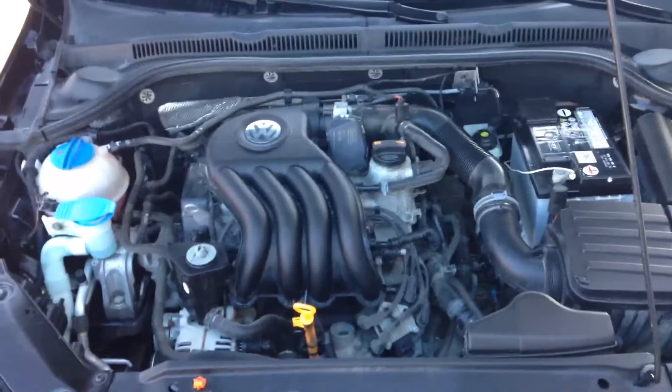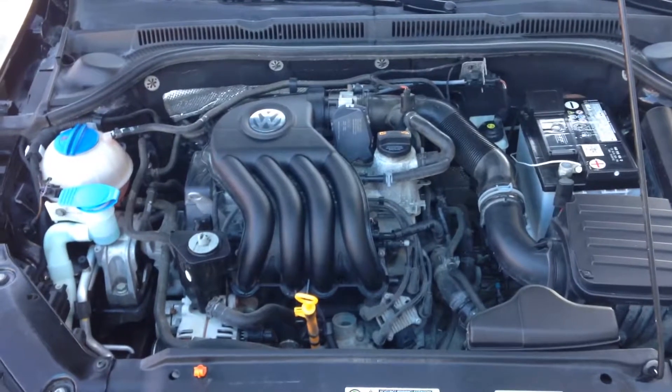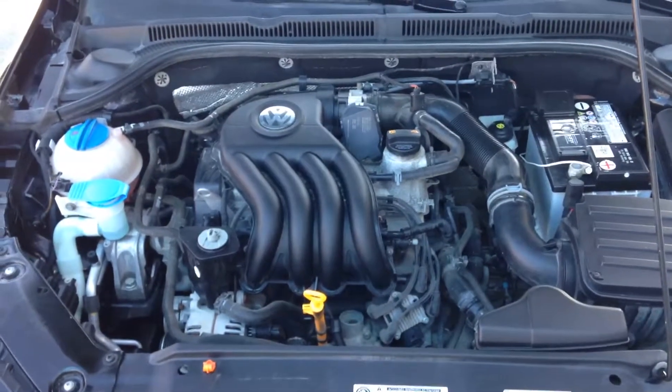I'll look at your main trunk — it does have the 70-30 split back seats that fold down for extra cargo space. And a look at your engine compartment. Overall, all fluids easily identifiable for when you need to do maintenance checks.